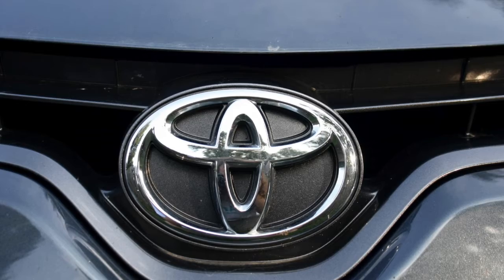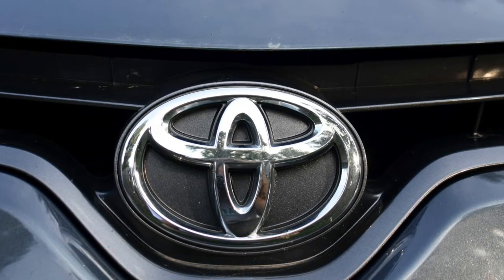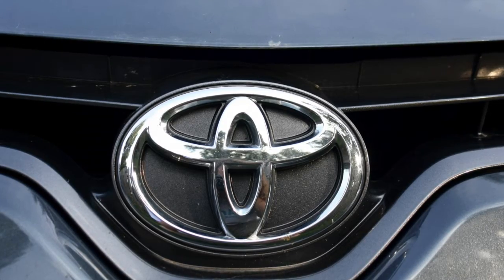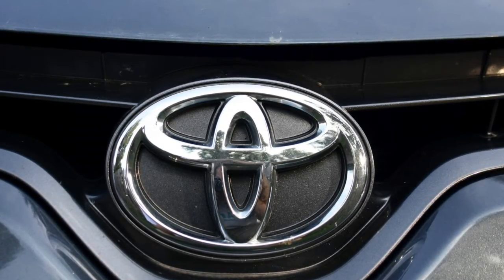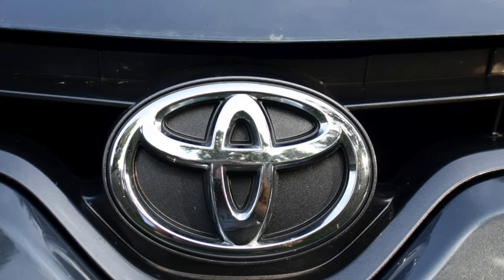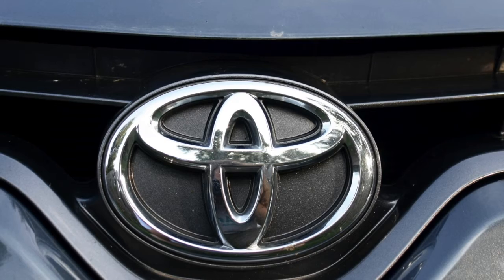The last picture is of the front of my car. I took it in the afternoon in my driveway. I wanted to increase the shadow on the Toyota logo, so I increased the fall off and decreased the contrast. In the future I want to work on keeping my pictures more in focus.